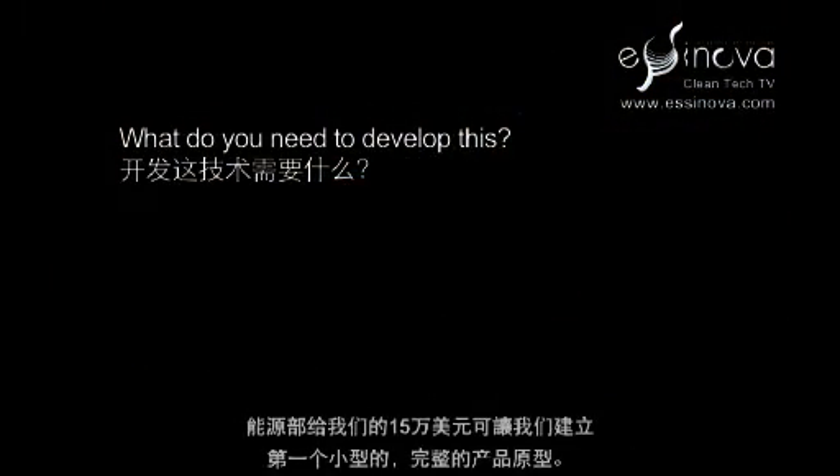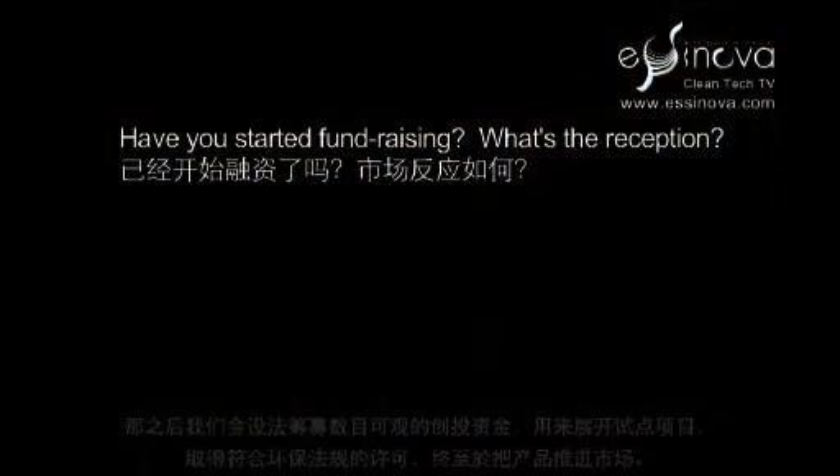The first $150,000 from the Department of Energy will get us to a first small-scale integrated prototype, after which we'll be looking to raise significant venture capital to begin a pilot project to deal with the environmental permitting and regulations, and to eventually bring the product to market.